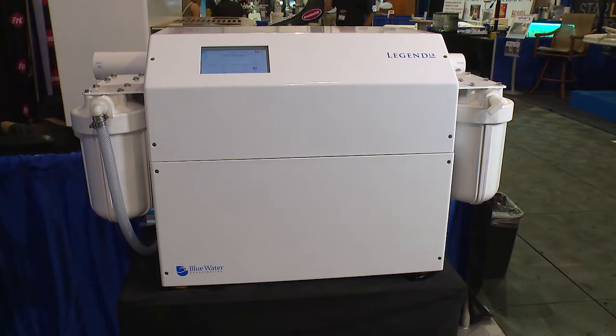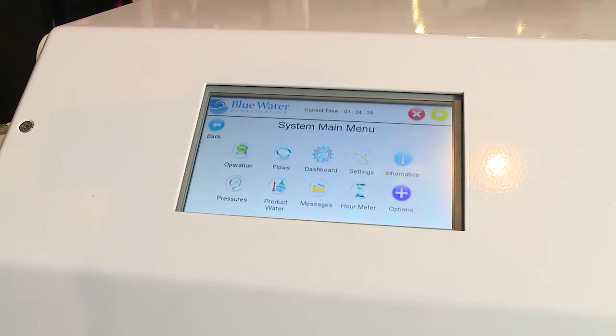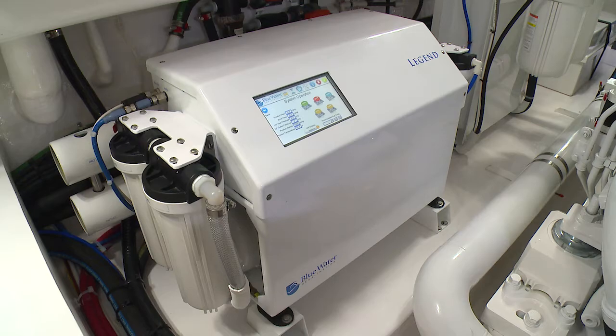A 7-inch digital touchscreen control display makes the Legend system easy to operate and provides detailed operating and diagnostic information to help you keep it running smoothly.